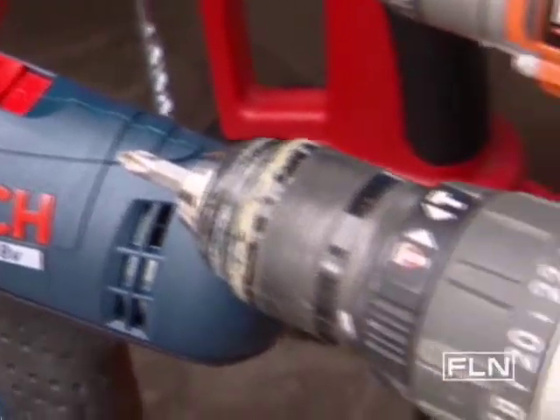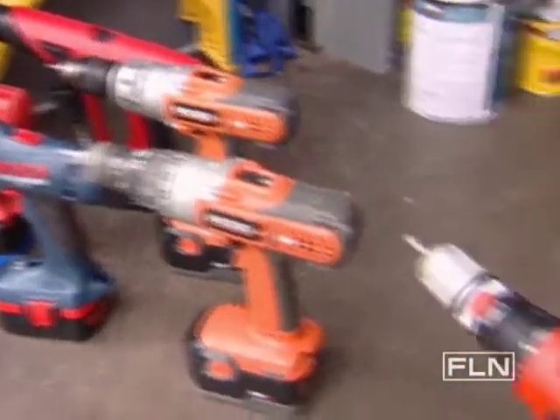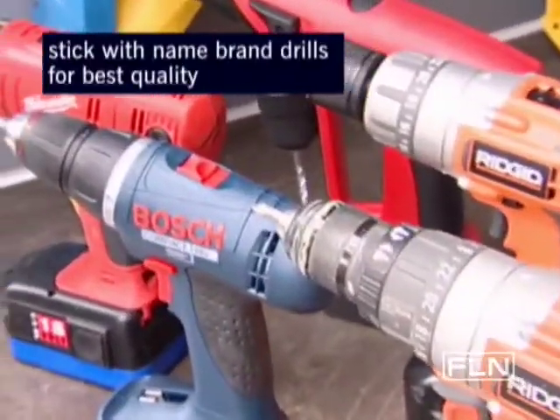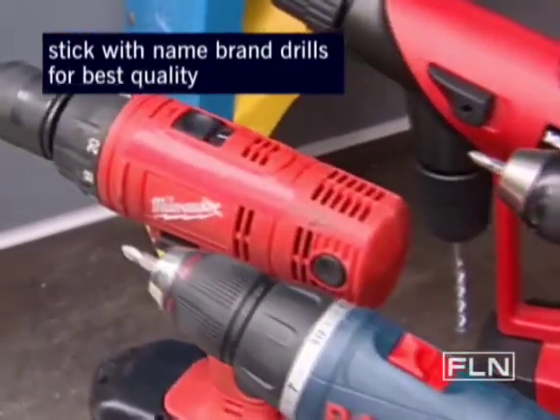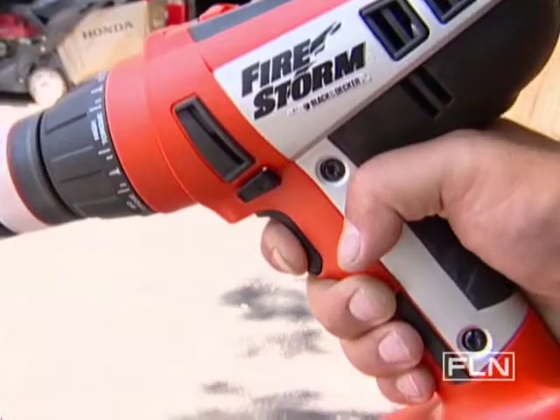On the subject of price, drills that appear the same can vary greatly in cost. That's because different companies construct their tools for different users. For example, Ridgid, Milwaukee, and Bosch are made to handle the rough and tumble work that the pros do. Consumer brands like Ryobi, Skil, and Black and Decker are great for the average homeowner.